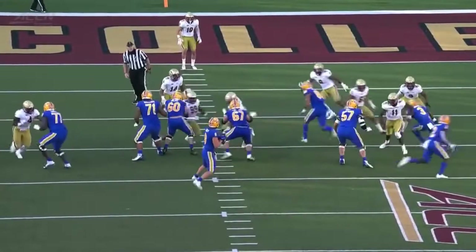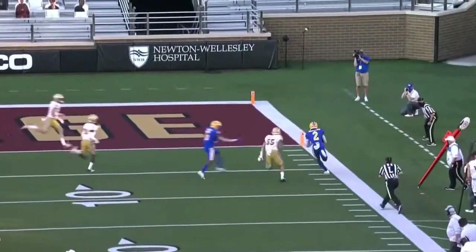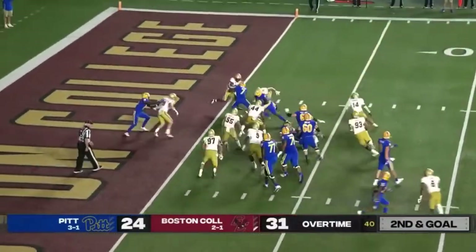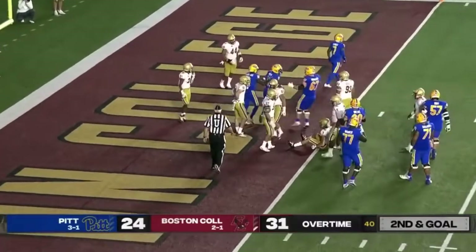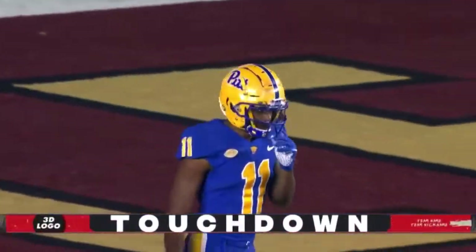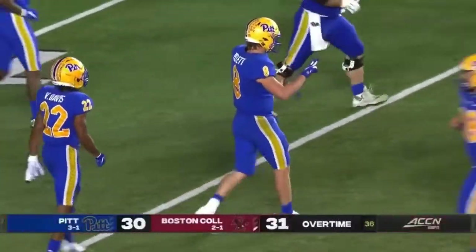Pitt plays with two linebackers and a nickelback, and it looks as if Isaiah McDuffie was motioning over to try to come under center. BC shows pressure on the edge. They bring it, but Pitt will score. Quick little pass out to the outside, and Taysir Mack makes the catch and puts Pitt within one point.